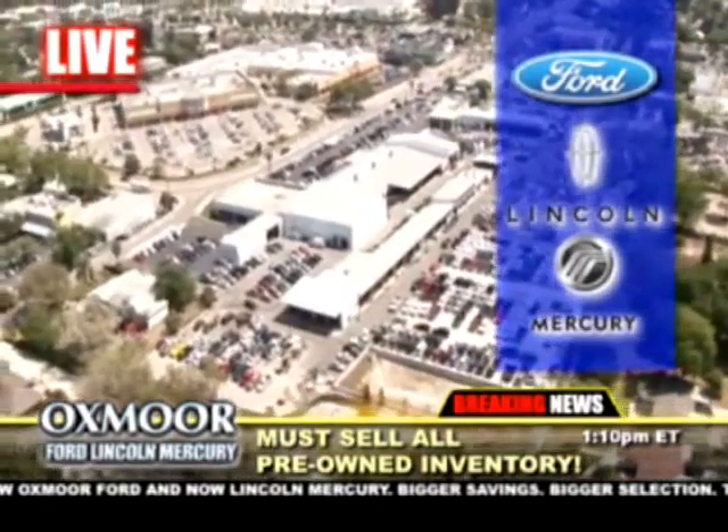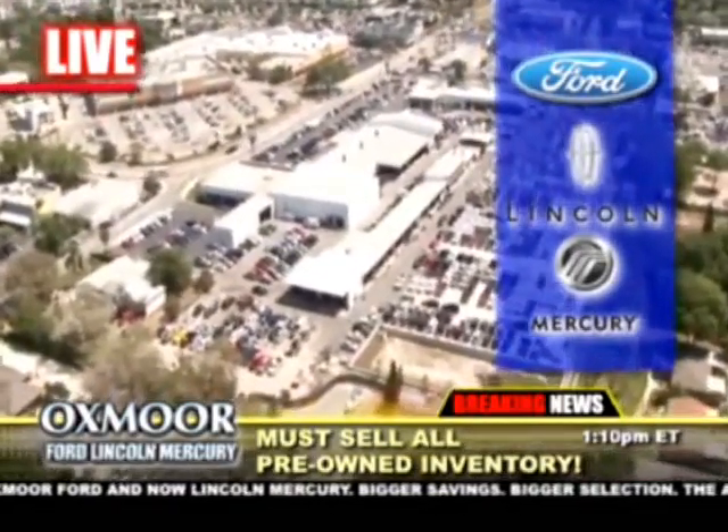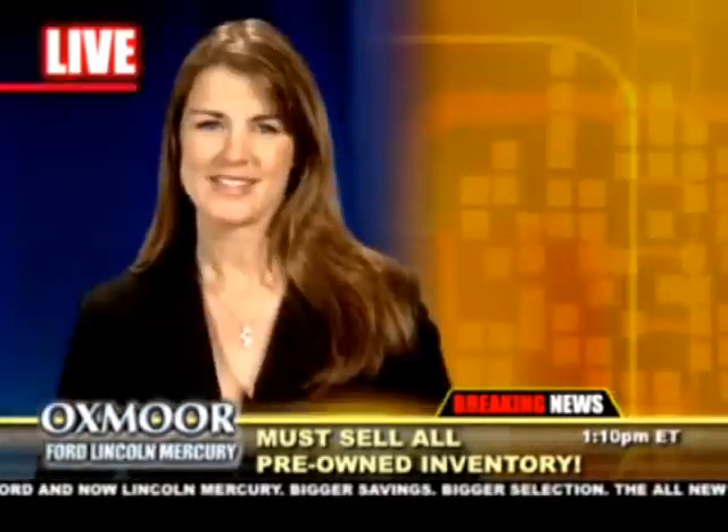The all-new Oxmoor Lincoln Mercury has taken on more pre-owned inventory and must sell these vehicles now. Thanks, Steve.